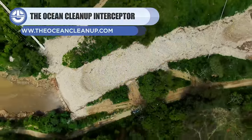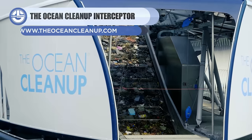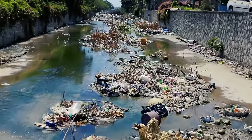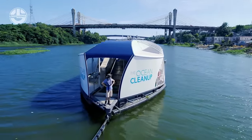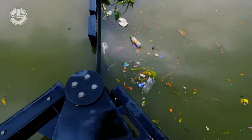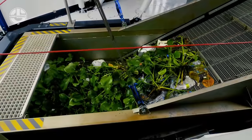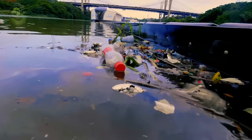Next, we have the Ocean Cleanup Project Interceptor 4. It is a floating system that removes all types of plastic debris from rivers and streams. It consists of a 600-meter-long floater and a 3.5-meter-deep screen to prevent the escape of microplastics. After the plastic trash is caught, it is let through a barrier and taken out of the water. Using sensor data, a shuttle then uniformly distributes the material among six containers. A notification is immediately sent to the operators when the containers get full, instructing them to unload the plastic and transport it to nearby recycling facilities.